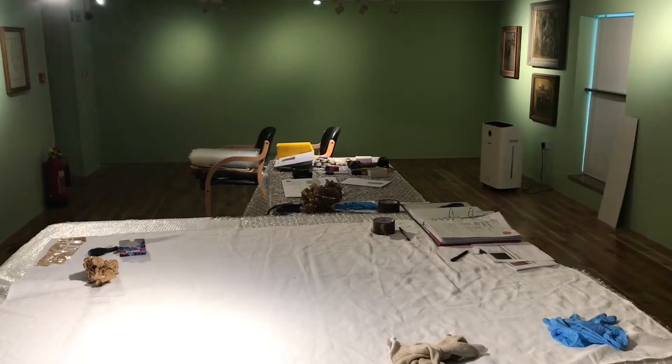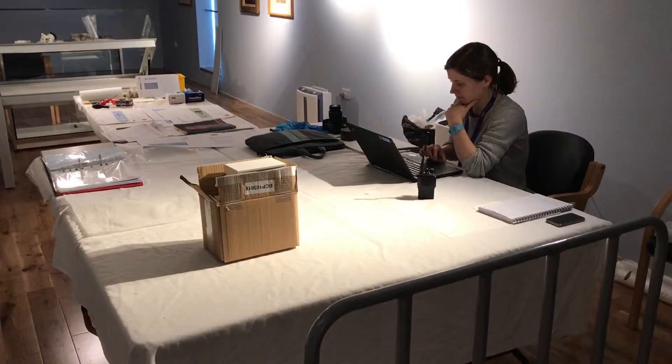There might also be environmental checks to do. Obviously, there's a lot of hard work that goes into the exhibition. It does tend to be quite intense, quite stressful getting it all ready.